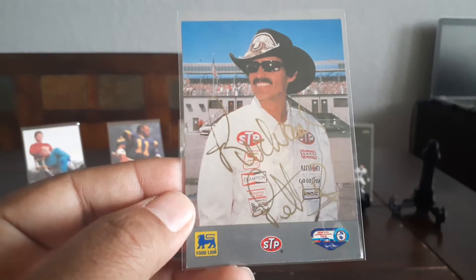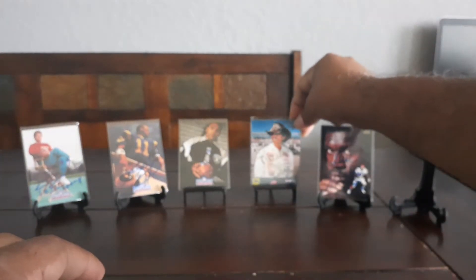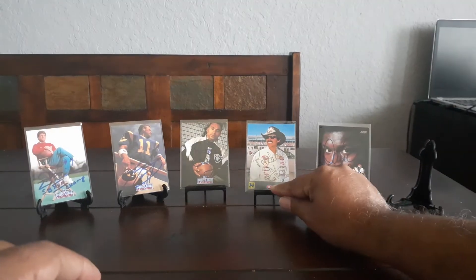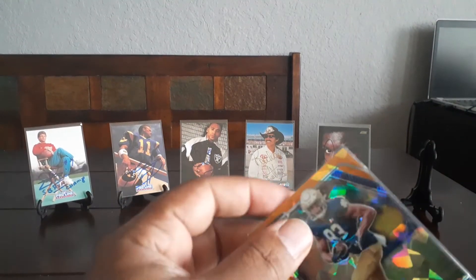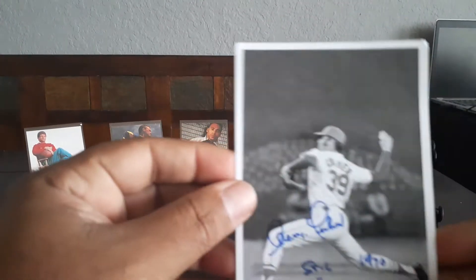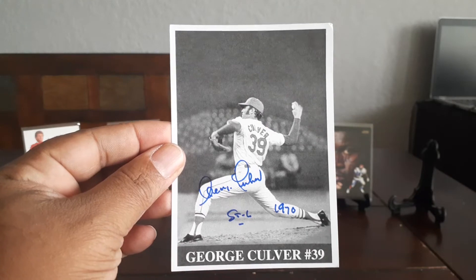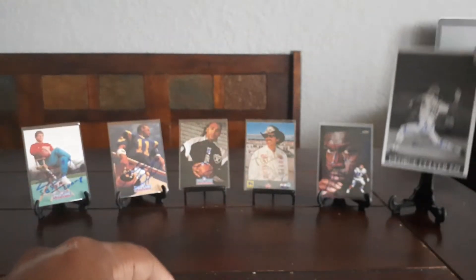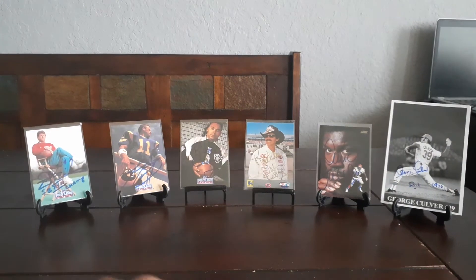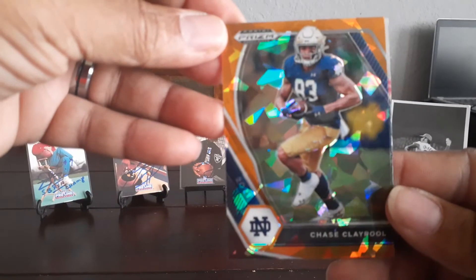And the king, Richard Petty! My racing collection is light so I'm having a hard time matching that one up, but we'll see. And look at this — it's like a three by five of George Culver, black and white. Very cool.